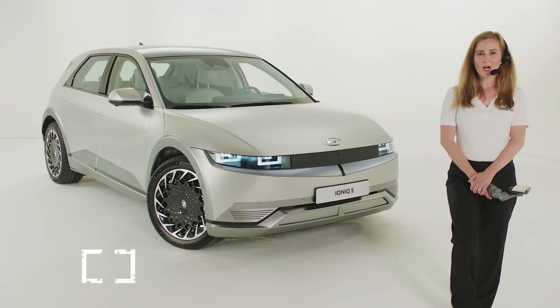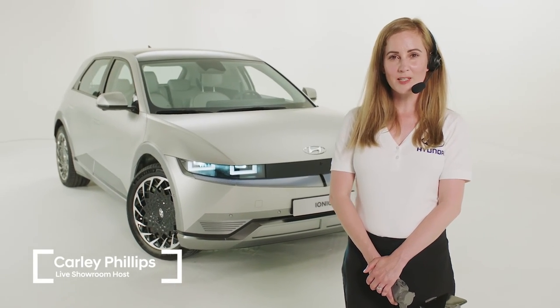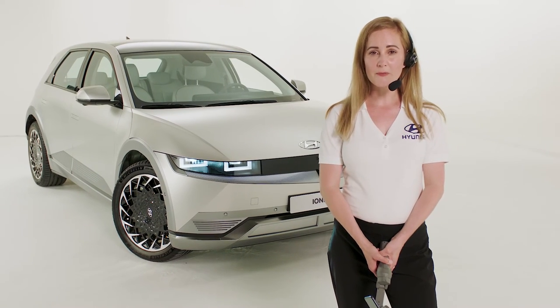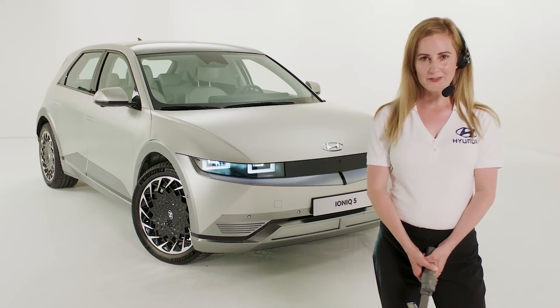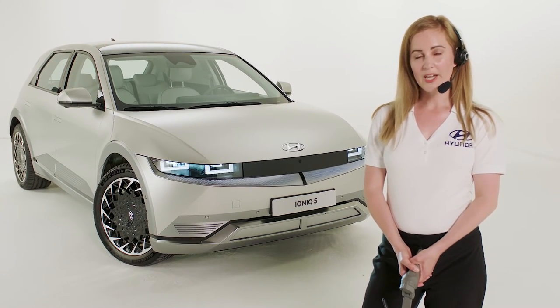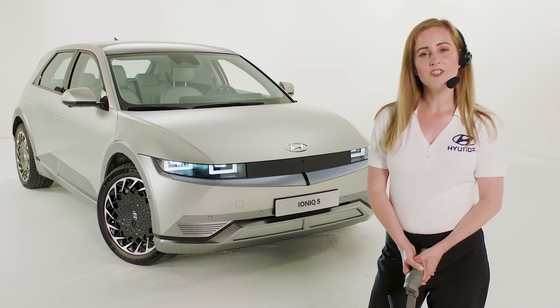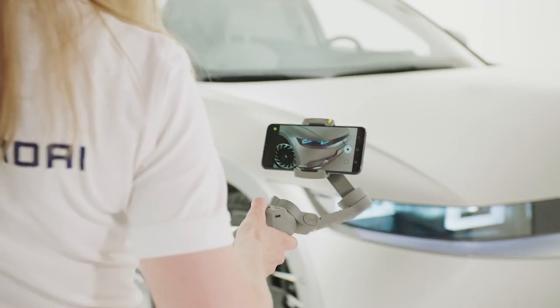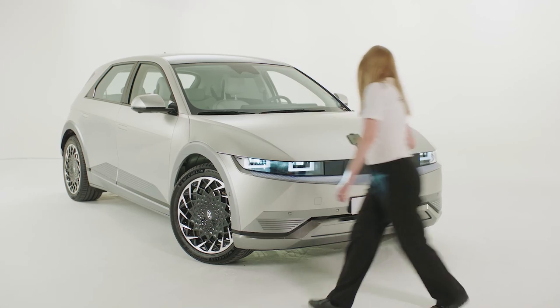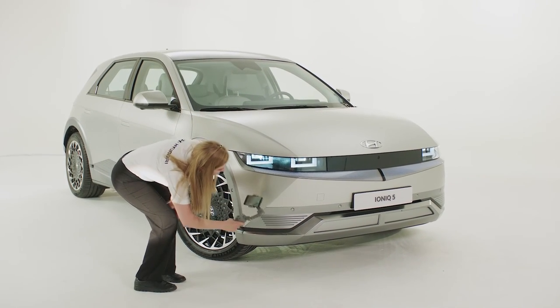Another way you'll be able to experience IONIQ 5 — and eventually all Hyundai cars — is our new live showroom. The live showroom is a fantastic opportunity for you to familiarise yourself with the car at close quarters without leaving your home. When you book your session, you'll join one of the team on a one-to-one in real time. They'll answer any questions you have, pick up on any details you'd like to know more about, and use the camera to get up close to any details you'd like to see. It's an exclusive session just for you, and a fantastic opportunity to get under the skin of the car before you try it for yourself on a test drive.